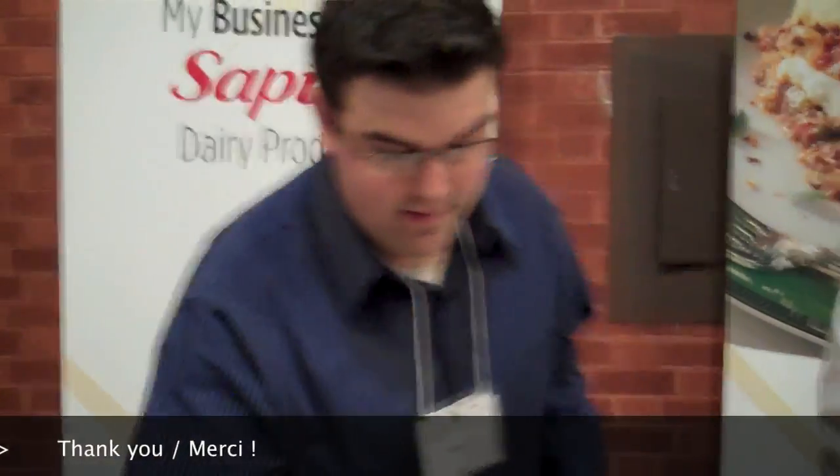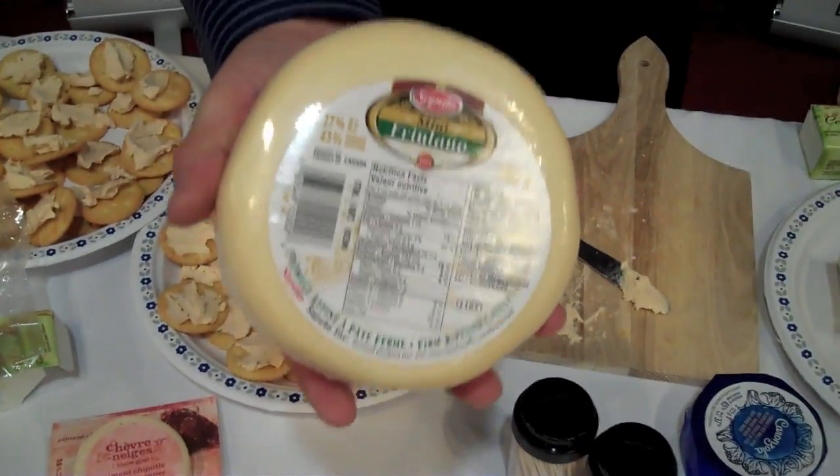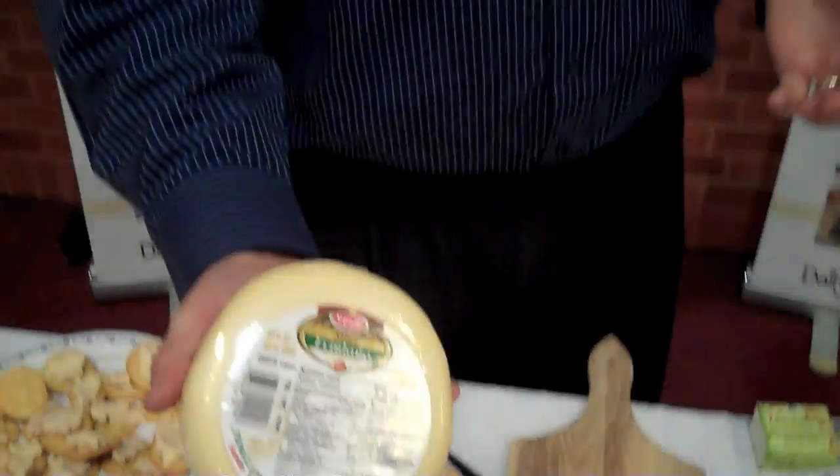This one here is called a Friulano. It starts out in a form like that, a 700 gram form. A lot of people would refer to this as an Italian cheddar. When I tried it my first time I was thinking Swiss — so it would have a Swiss flavouring with that creamy texture and somewhat like a cheddar.